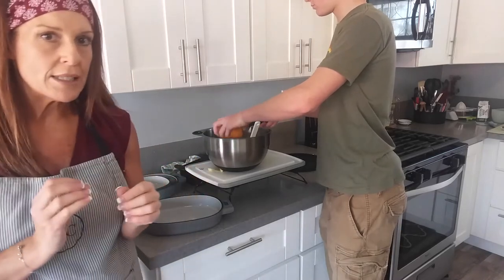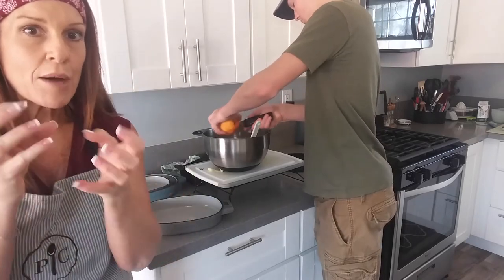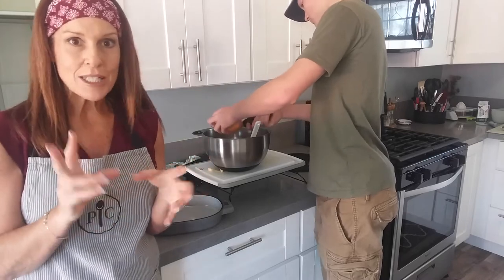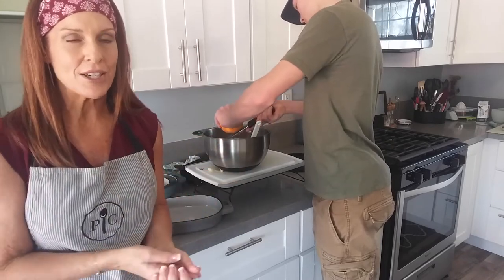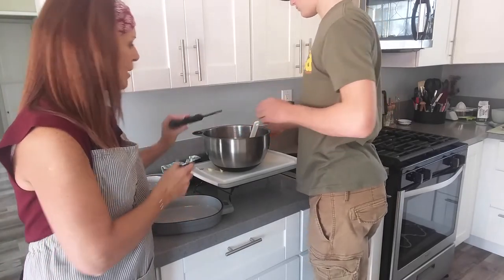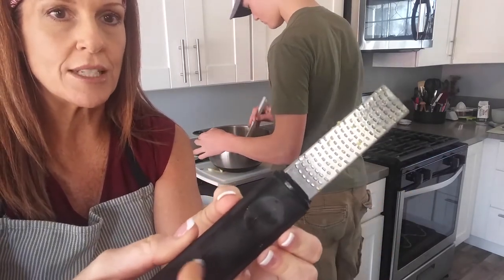When you zest fruit, you only want to zest the exterior — the bright orange or bright yellow. The white part is really pithy. The zester we carry is just deep enough to only take off that bright, tart exterior, and it adds a ton of flavor. If a recipe calls for orange or lemon zest, don't skip it — the test kitchen found far greater flavor by adding the zest. A zester is very different from a cheese grater, which will likely dig too deep into the fruit. Ours has a really fine grate and comes with a protective sleeve for storage.